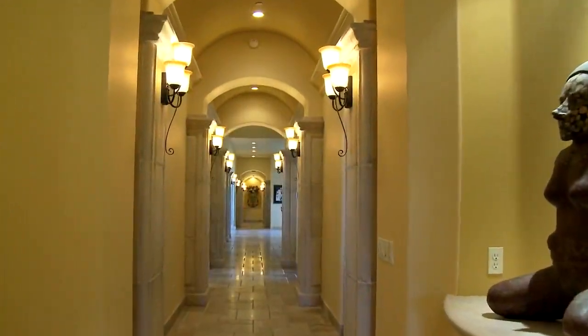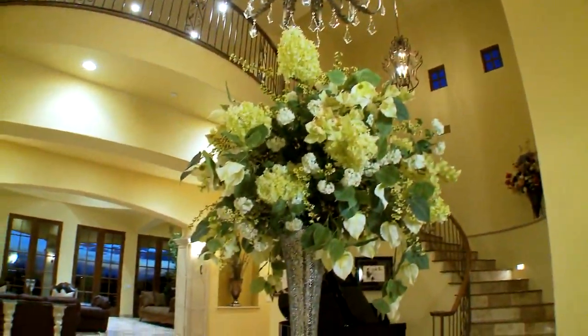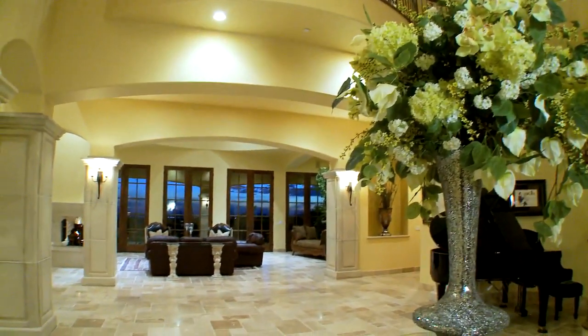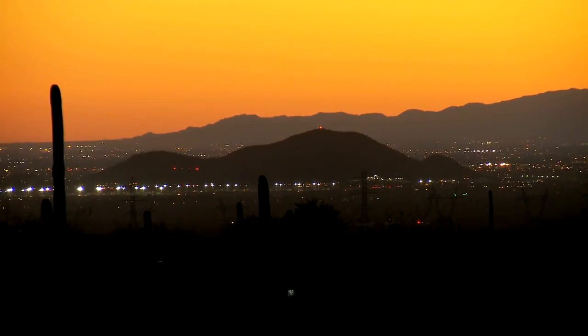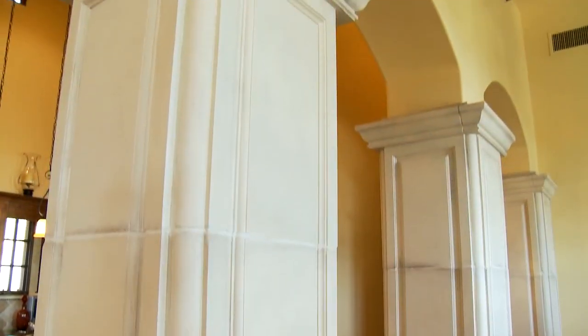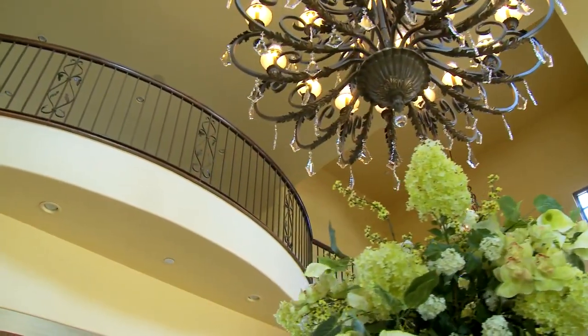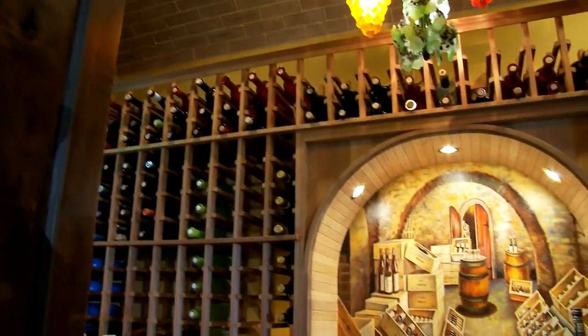Step into the extraordinary. A wall of French doors dramatically frames the stunning North Scottsdale landscape. Soaring columns, a four-sided fireplace, and inspiring architectural details add to the spectacular scene.